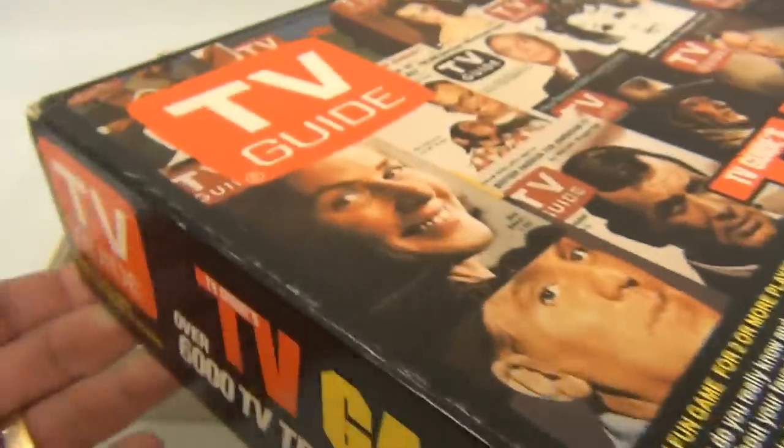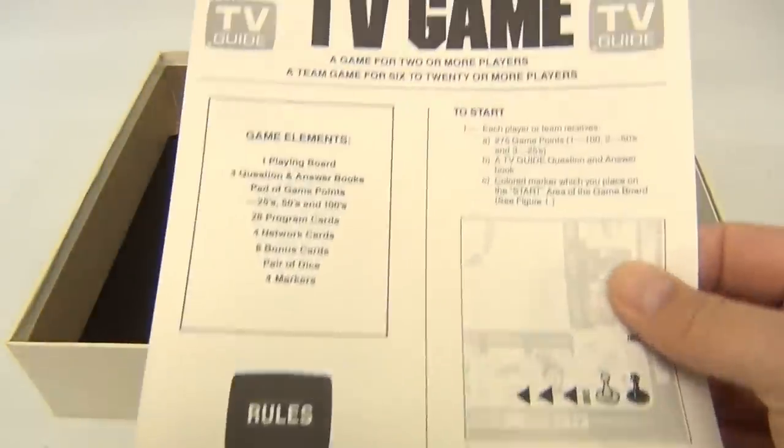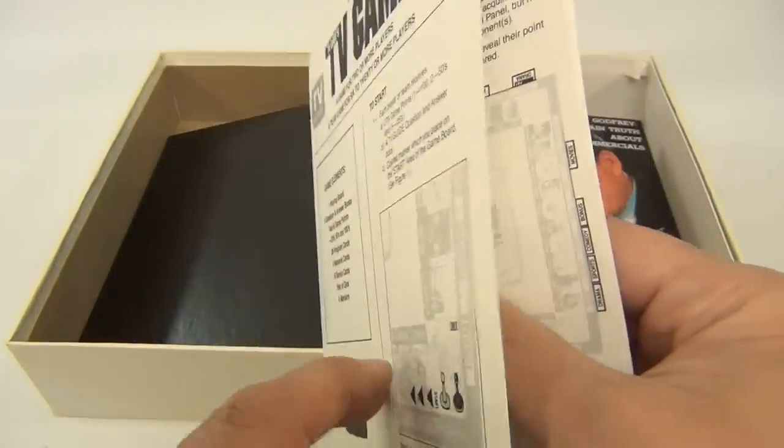A family fun game for two or more players. The rest is about the same. There are instructions inside — if you're missing the instructions, pause this video and I'll try to show you them.